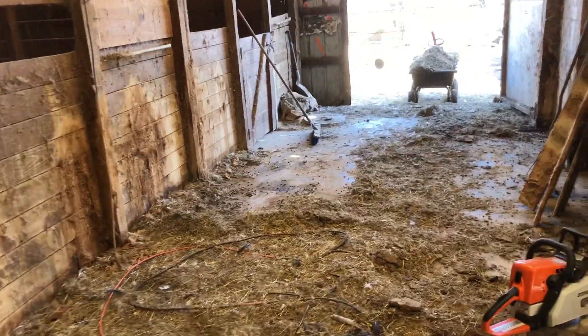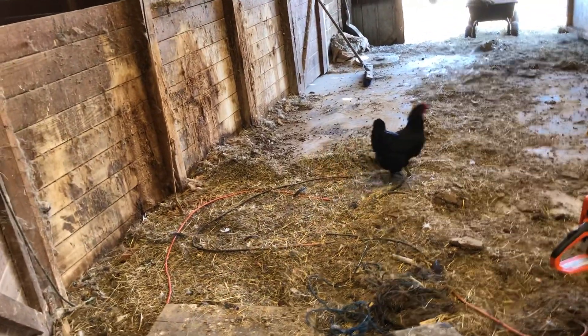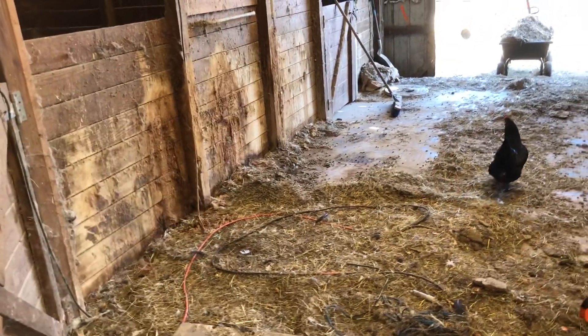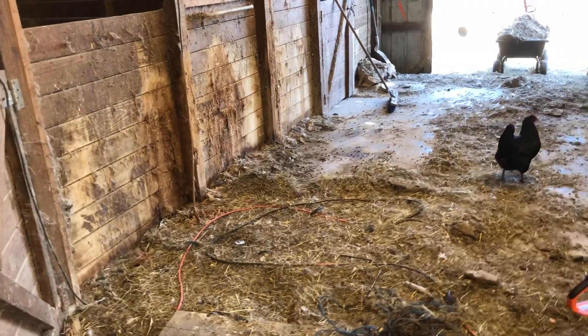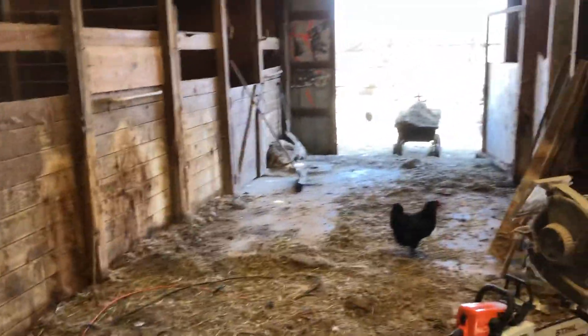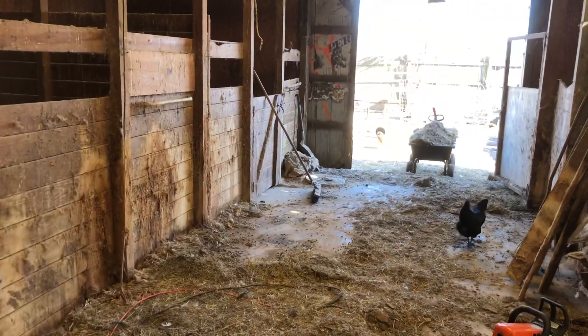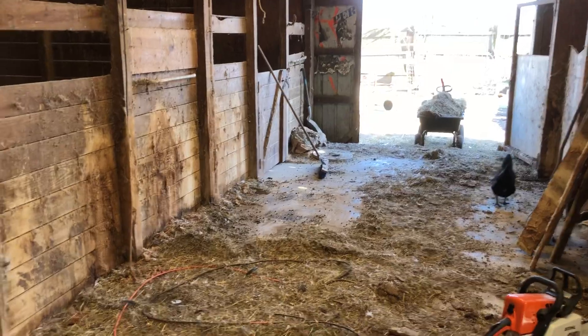Hey guys, quick video on some cleaning and thinking outside the box — I'll explain as I walk around. All the rabbits have been taken outside. There used to be a cage on this side, and actually when I first got rabbits all these stalls were filled with them.